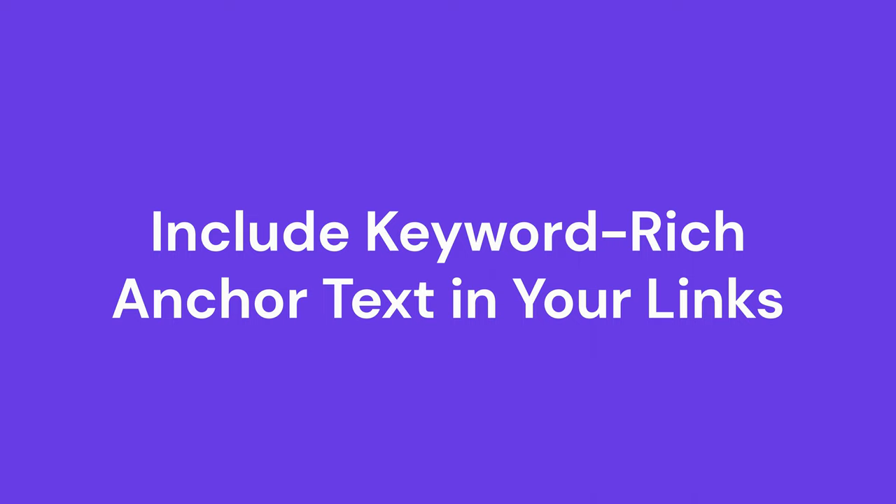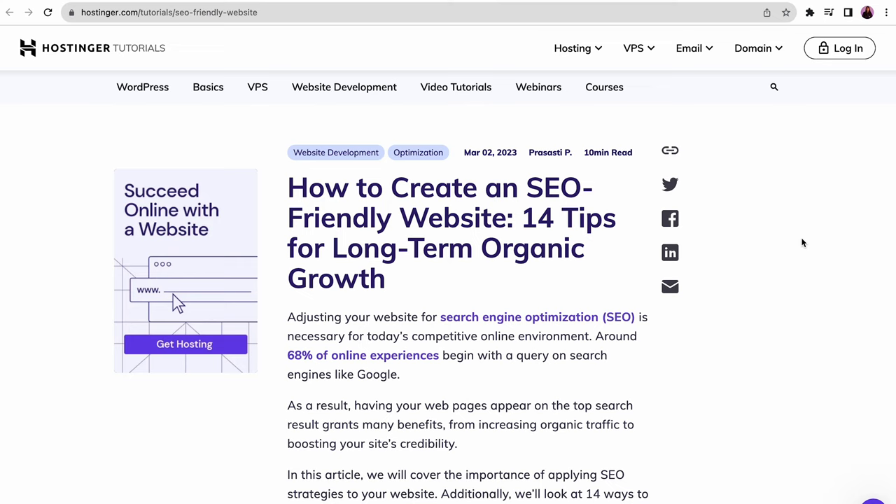Anchor texts are clickable words that redirect users to another page or section of a website. When writing content, think of related keywords to the central topic, then link other relevant content of your website for each anchor text. For example, in this Hostinger tutorials article, the subject is creating an SEO-friendly website, and the anchor text links to the 'What is SEO' article. Remember, SEO-friendly anchor text should be relevant to the linked page, so search engines will have a clear picture of what your content is about. However, avoid using the same anchor text over and over again — that would be considered keyword stuffing, negatively affecting your site's SEO.